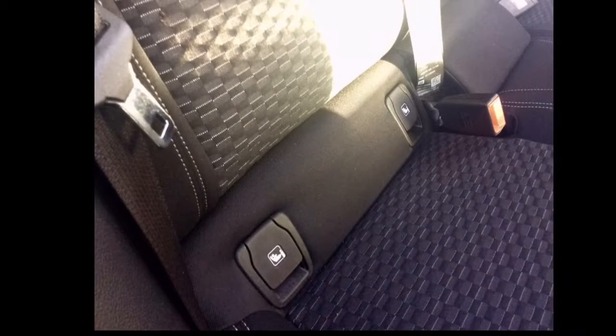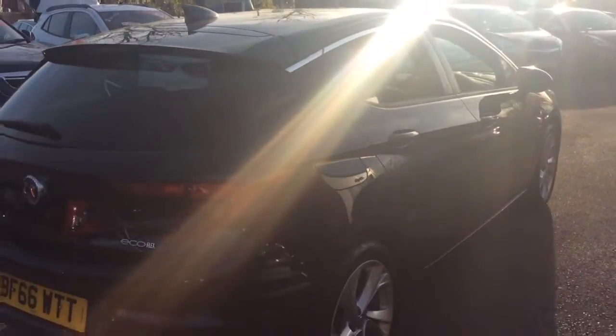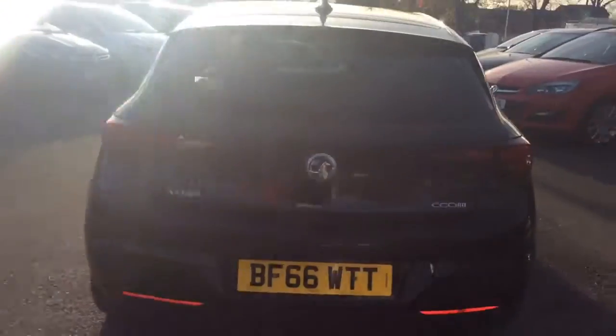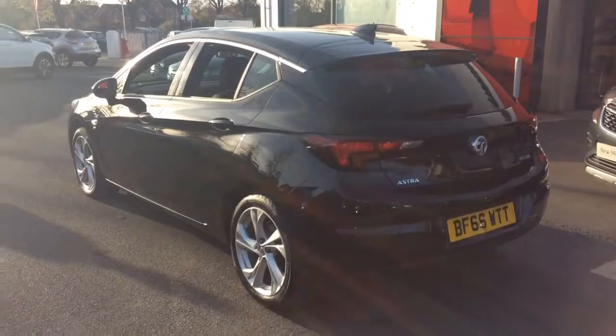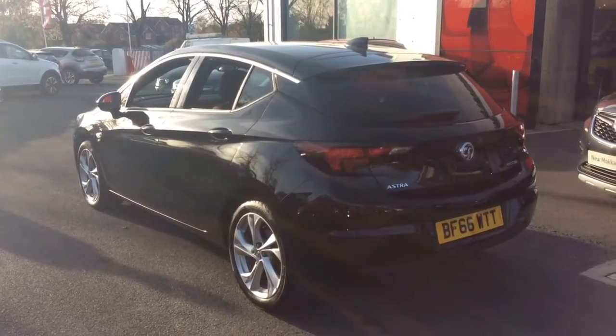Isofix system as well as 60/40 split rear folding seats and a host of many other features. This vehicle will come with a full 12 month NetworkU roadside assistance plan as well as the remainder of the manufacturer warranty continuing right up to 2020. You will also receive two remote control locking keys and a book pack.